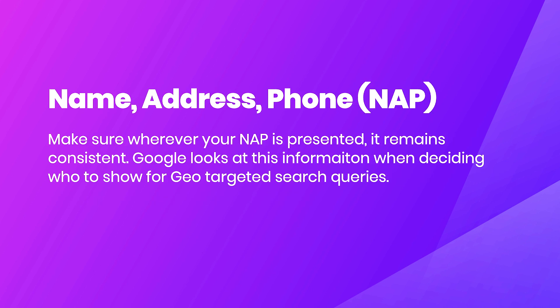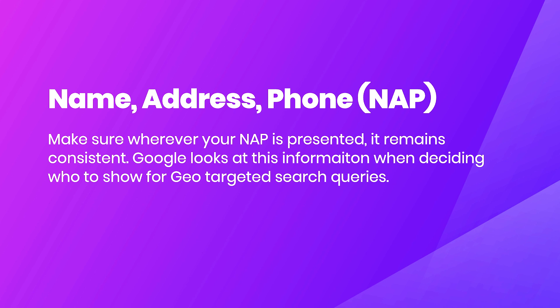Next we've got Name, Address, and Phone, otherwise known as NAP — a term used within SEO. This is really important, more so for consistency. Make sure wherever your NAP is presented it remains consistent. Google looks at this information when deciding who to show for geo-targeted search queries — for example, someone searching 'search engine optimization in Exeter' or 'skateboarding shops in London.' Make sure your name, address, and phone number is consistent not only throughout your site but anywhere else online.